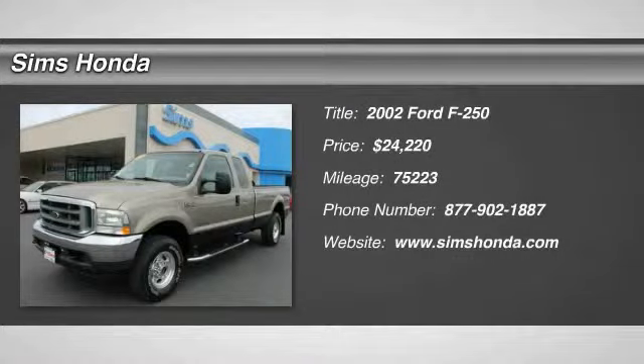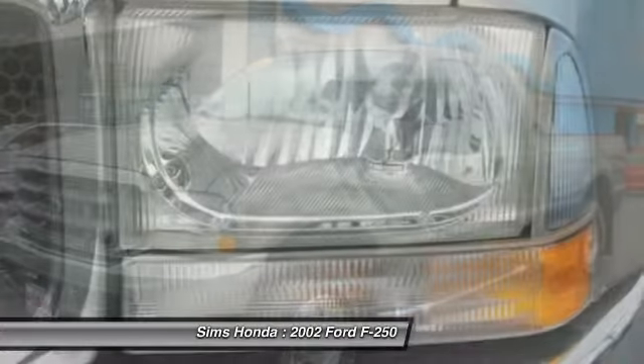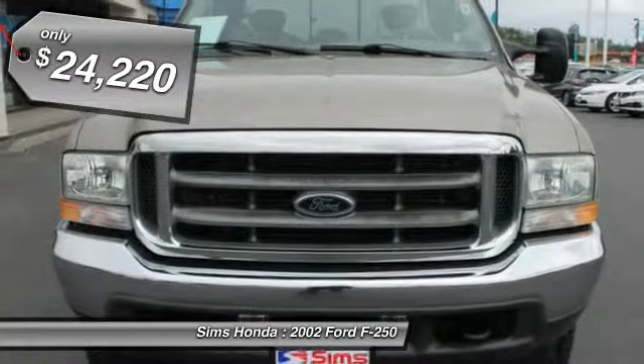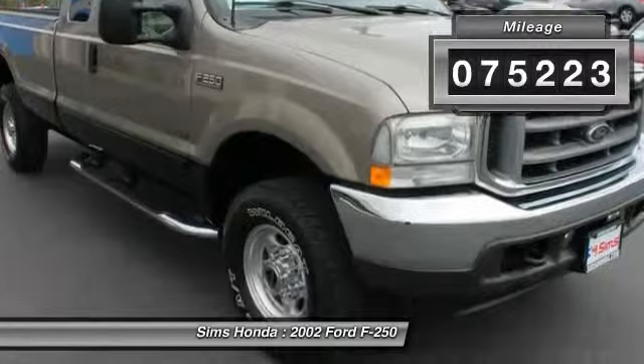The 2002 F-250 Super Duty — head-to-head fuel efficiency, head-to-head towing, head-to-head torque. Ford F-250 Super Duty, priced below $25,000. This vehicle has less than 80,000 miles.